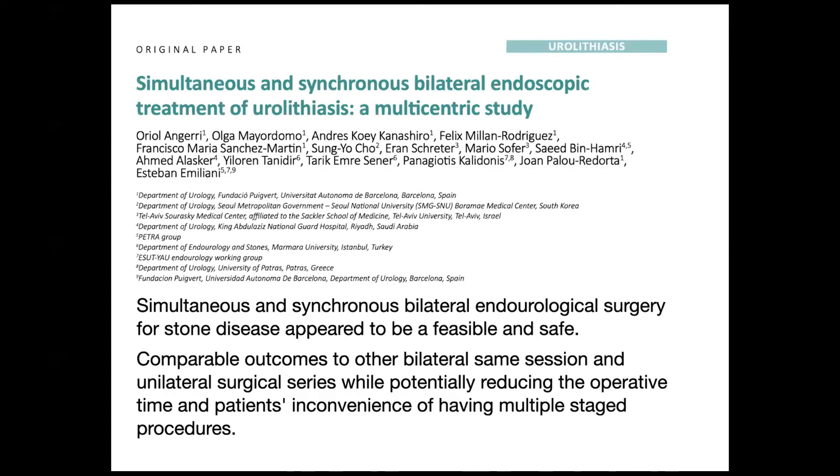Encouraged by this, a lot of centers performed a multicentric trial on simultaneous bilateral endoscopic surgery, as seen in the publication by Prof. Forio Longari. They inferred that simultaneous and synchronous bilateral endourological surgery for stone disease appeared to be a feasible and safe procedure, with comparable outcomes to bilateral same-session and unilateral surgical series, while potentially reducing operative time and patient inconvenience of having multiple-stage procedures.